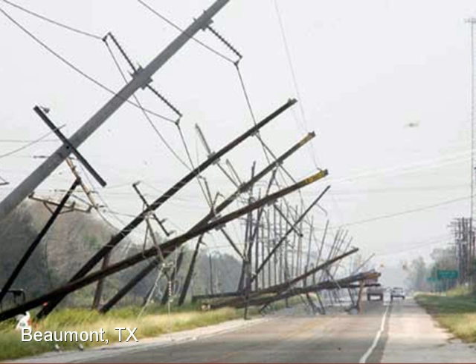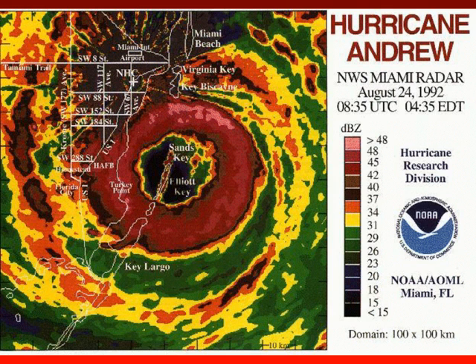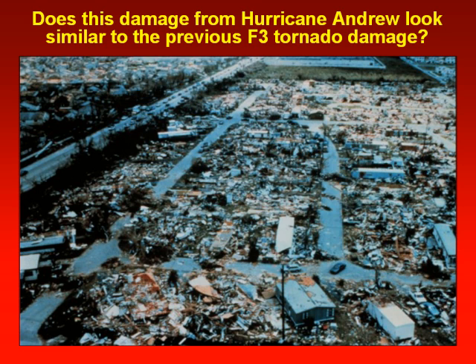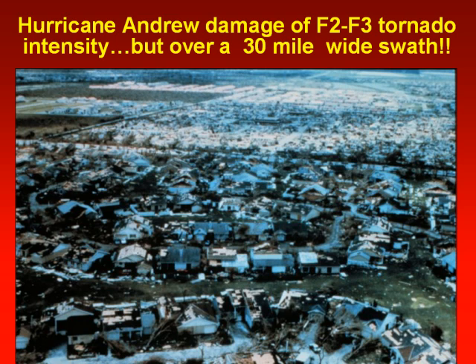High winds are also a threat in hurricanes and they don't just extend to coastal residents. Hurricane force gusts were measured as far inland as 100 miles when Hurricane Rita made landfall over Southeast Texas. Note the damage from winds in Hurricane Rita. Very powerful hurricanes like Andrew, a category 5, can contain very powerful wind gusts. Note the 200 mile an hour wind gusts in pink on this radar image. It produced damage equivalent to an F3 tornado across a 30-mile swath of South Florida.